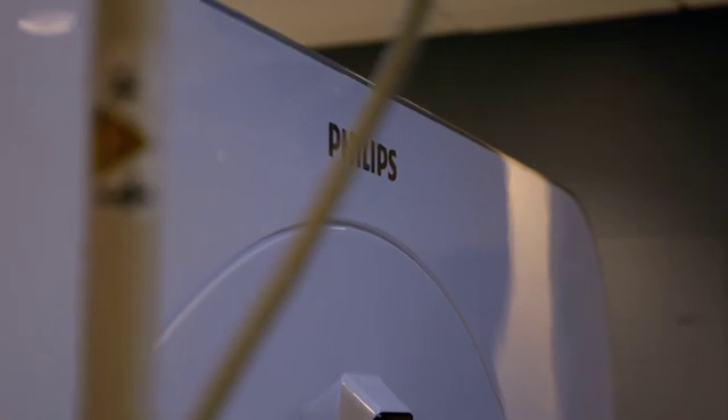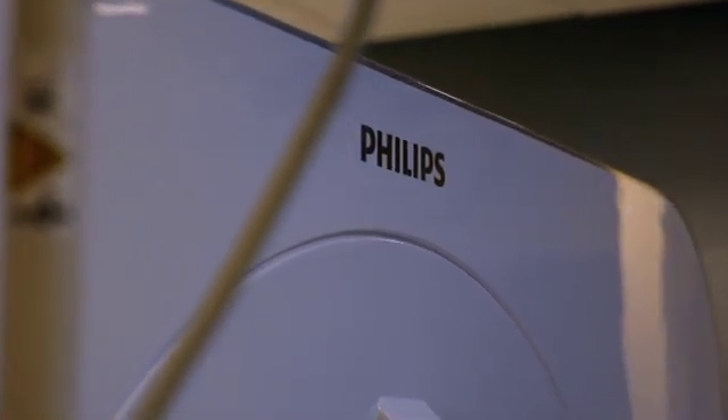Hennepin Healthcare has had a relationship with Philips for a very long time. All our CT scanners and MRI scanners are all Philips, and that's been the case for well before I became chair.